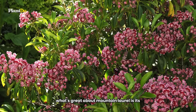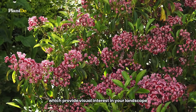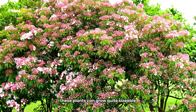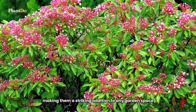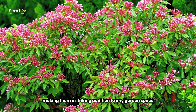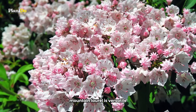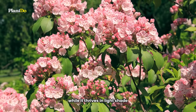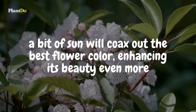What's great about mountain laurel is its evergreen leaves, which provide visual interest in your landscape throughout the entire year. These plants can grow quite sizable, reaching 8 to 10 feet both in height and width, making them a striking addition to any garden space. Hardy in zones 4 to 9, mountain laurel is versatile and can adapt to a range of climates. It's important to note that while it thrives in light shade, a bit of sun will coax out the best flower color, enhancing its beauty even more.